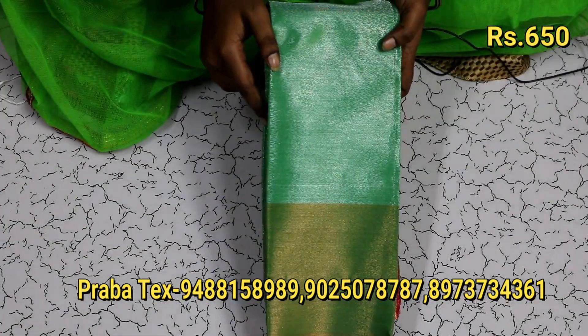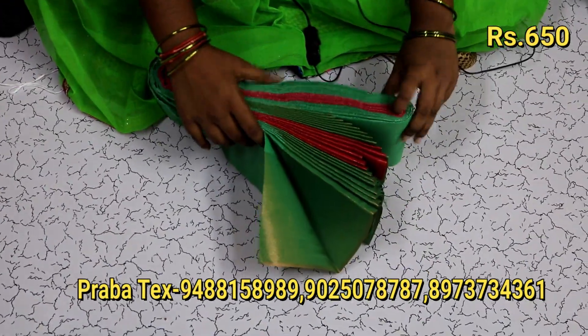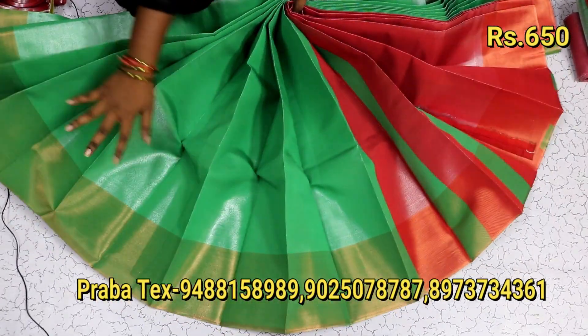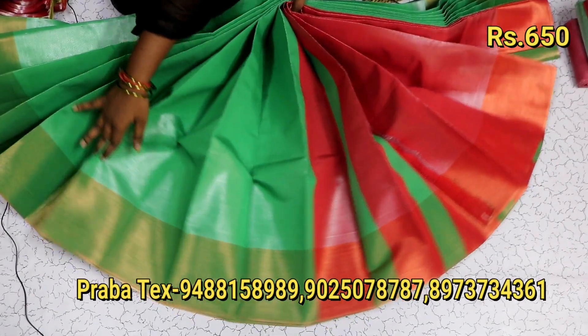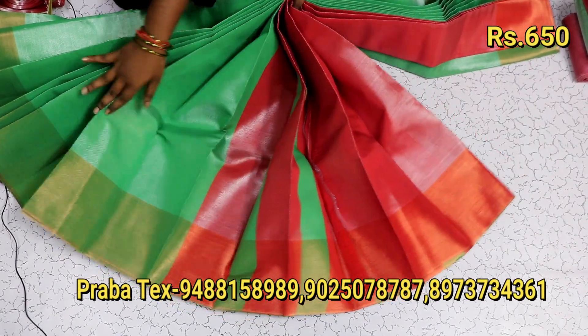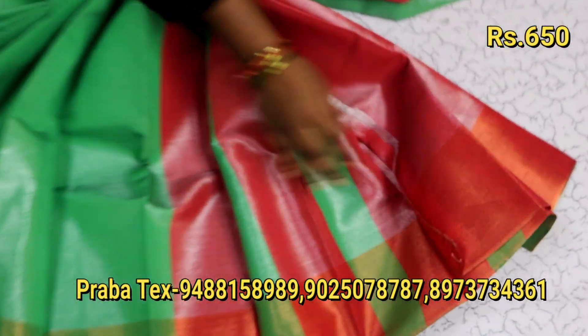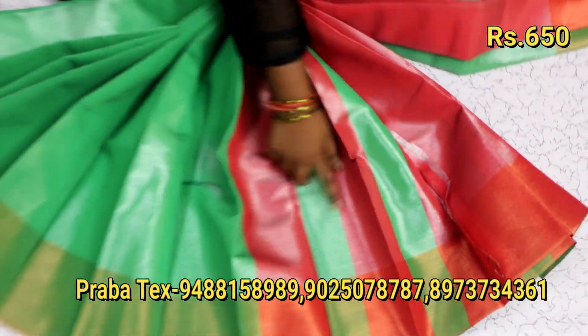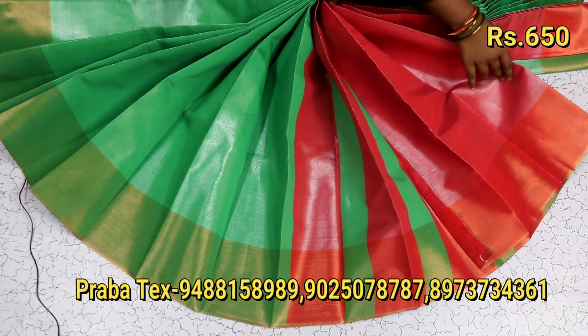Now we have a green color saree. This has a border color — though it is not a full border color. This is a full copper-work design. You will find the green color, and this comes with a blouse.